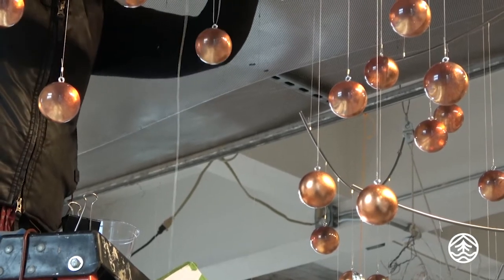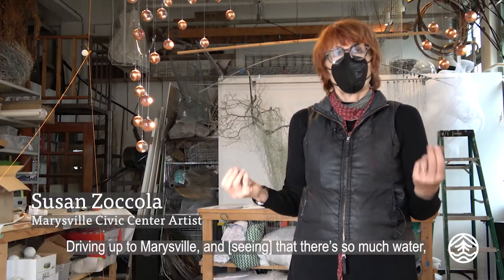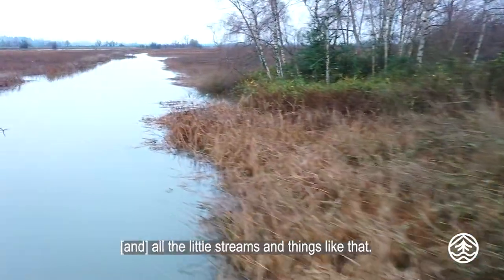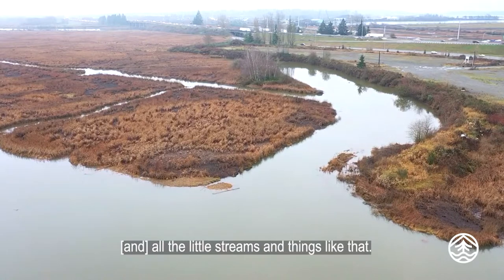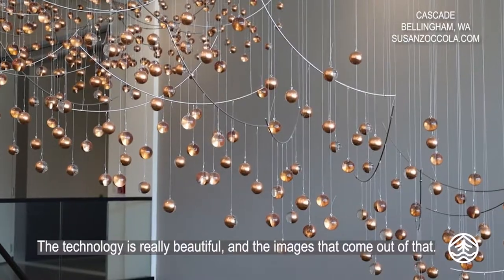I was inspired by the space driving up to Marysville and kind of getting some of the water. I think of it as kind of being by the water, being by the river — all the little themes and things like that. The technology is really beautiful, just the images that come out of that.